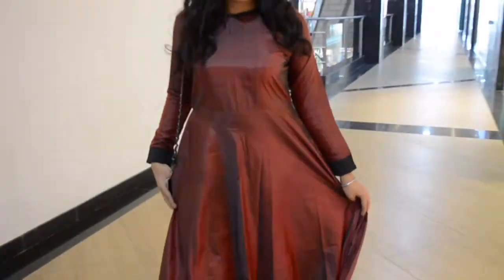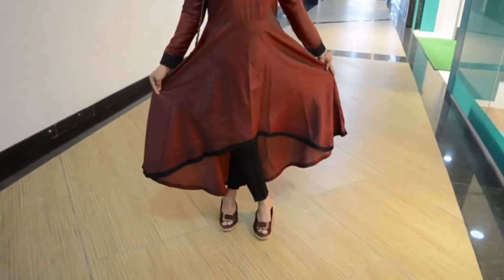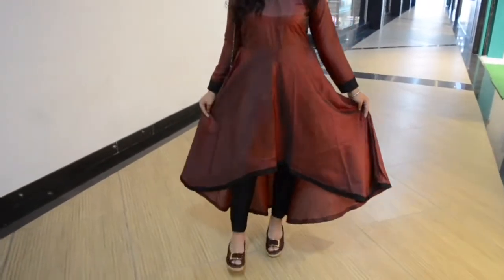This gives you a very simple chic look. You can wear it to college, office, casual outings, and any events.